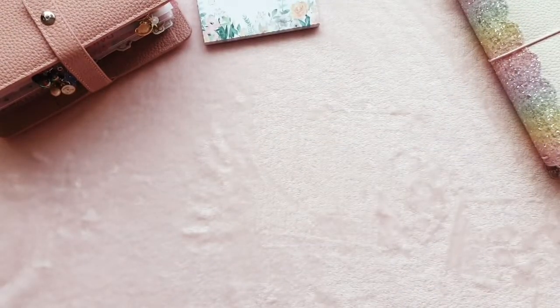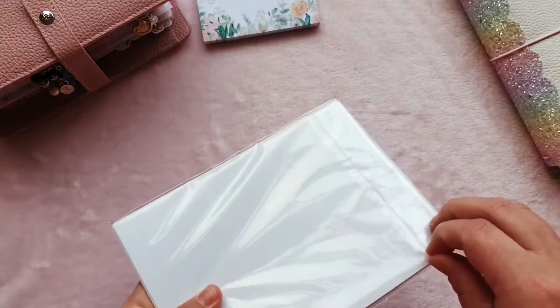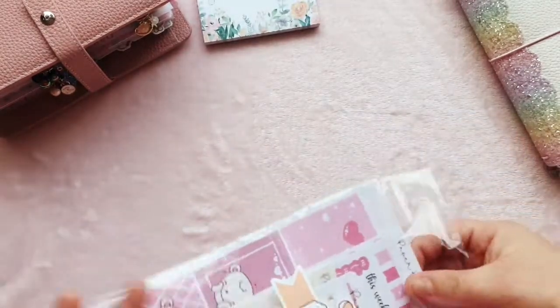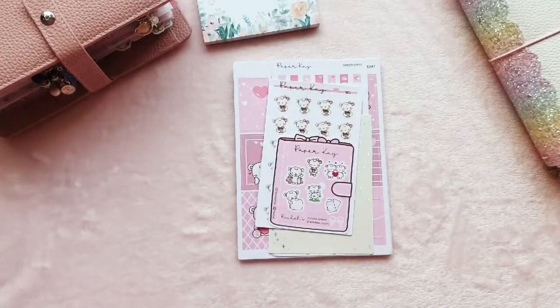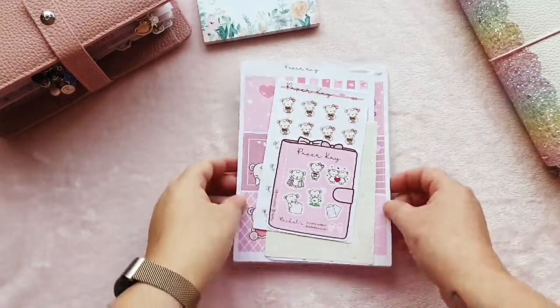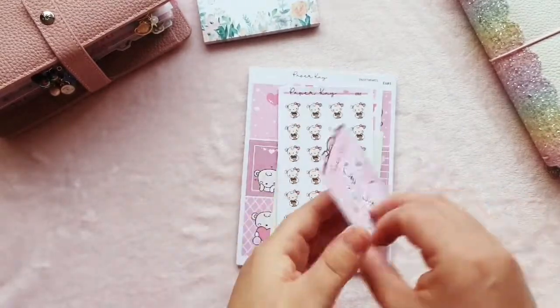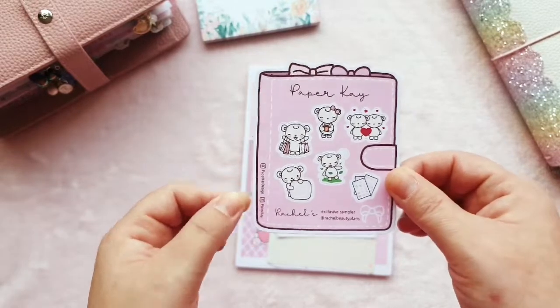Next I have my PR order from Paper K. I PR for Paper K so I get a certain amount of credit each month to spend in the shop, which is amazing because I love them. I do spend my own money there as well, but I do have to disclose that. YouTube says I have to tell you! This is the freebie you get if you use my code — which will be in the description.